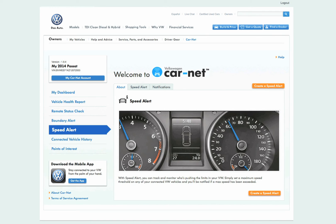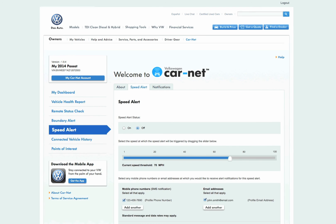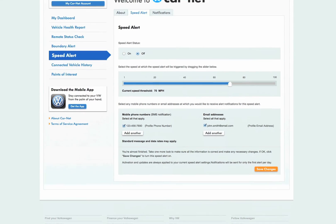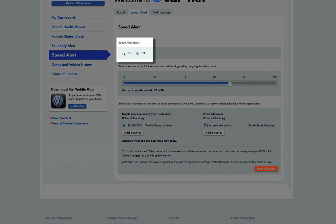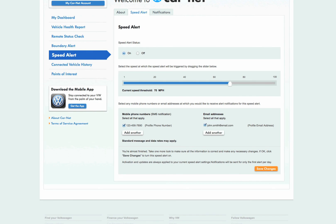Once activated, an alert is sent to the account owner any time the preset speed limit is exceeded. You can have one speed alert active at a time using either the CarNet mobile app or the web portal. From the main speed alert page, turn the current speed alert on or off. You can also select the speed at which the alert will be triggered by dragging the pointer to the left or the right.